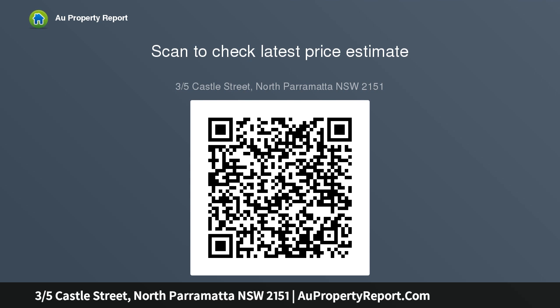Modern bathroom, internal laundry, undercover carport, security building, boutique block.